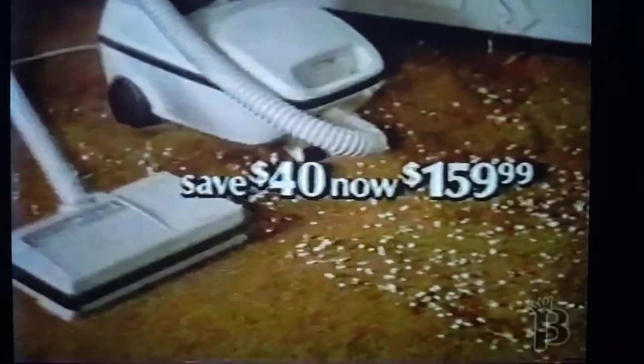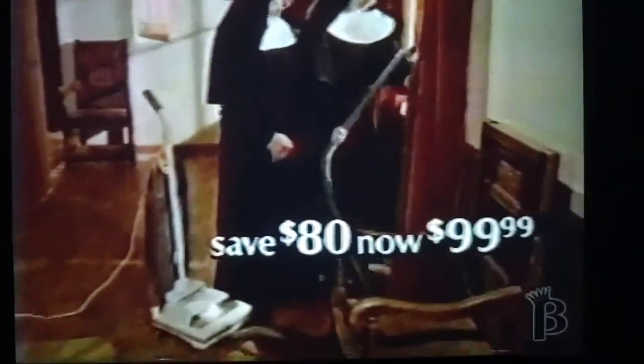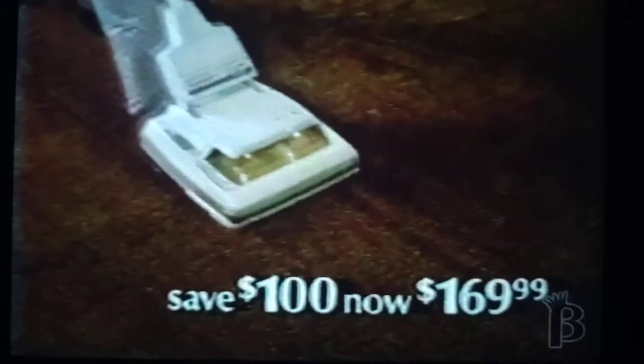Sears has a Kenmore Vacuum on sale for $159.99 that's so powerful, it helps anybody do a better job. There's an upright for only $99.99 with all kinds of attachments to help keep everything immaculate. There's even one that's self-propelled for $100 off. The Kenmore Floor Care Sale.